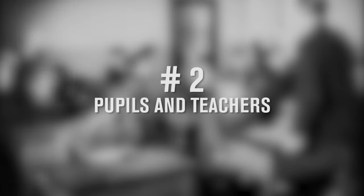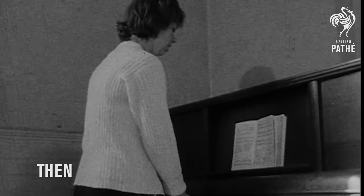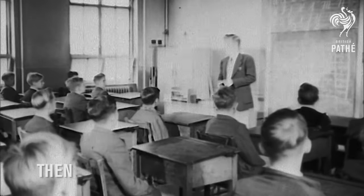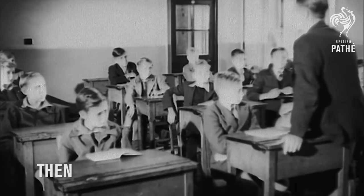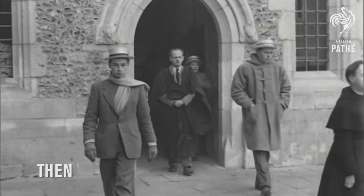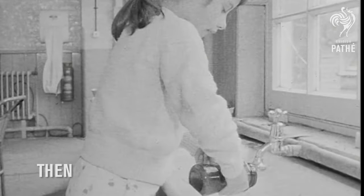Number two: pupils and teachers. There was a time when teachers had to have second jobs in order to earn enough money to live off. Teaching was also mainly a male profession, and pupils usually had the same teacher for all their studies. And it was not over when the bell rang — after school, children would be expected to work in the fields and help their parents in doing chores.